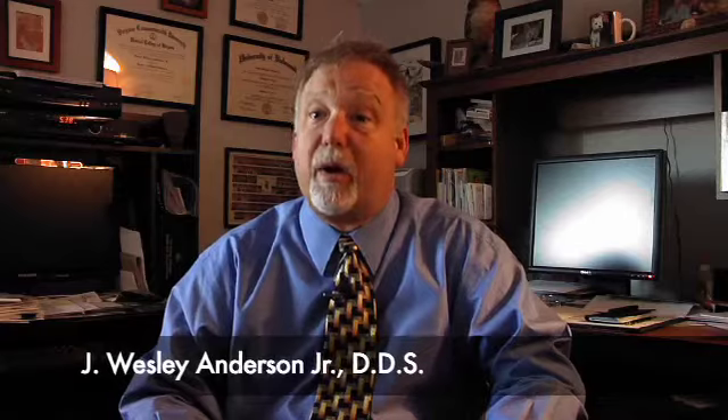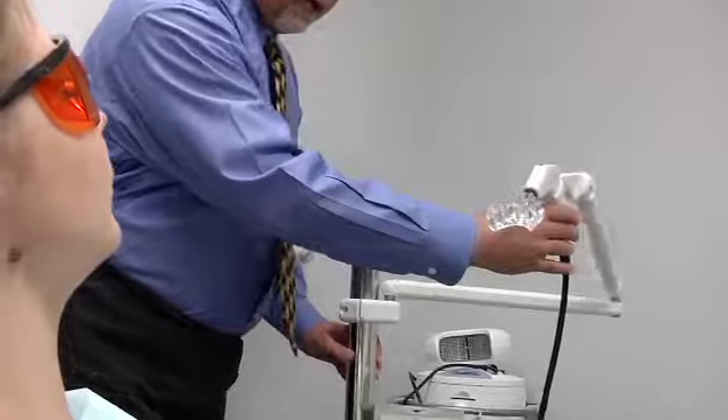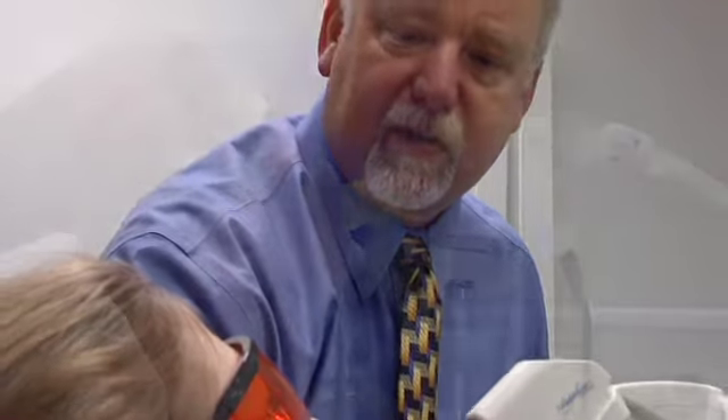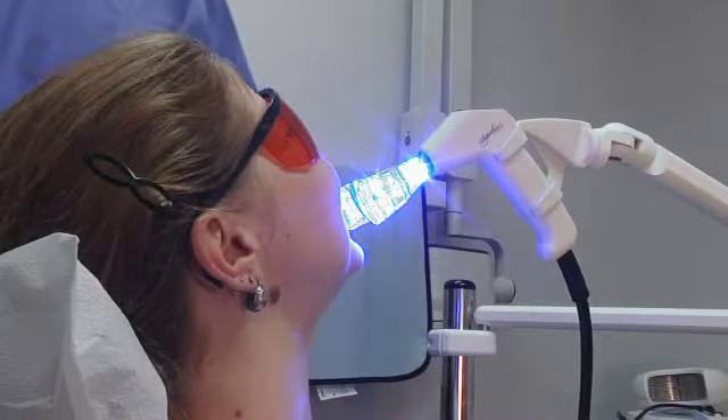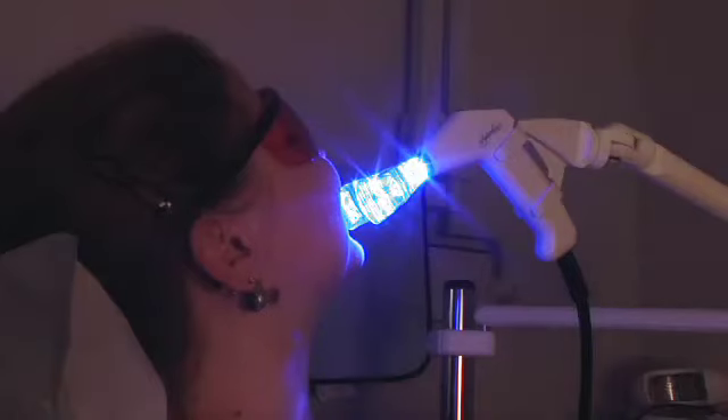Teeth whitening has come a long way through the years and we offer our patients several options. The fastest and easiest way is with Sapphire one-hour chairside whitening. We can also fabricate a set of custom trays that hold a very effective whitening gel. These are worn at home, three to thirty minutes at a time, so you can whiten on your schedule.